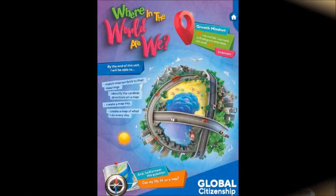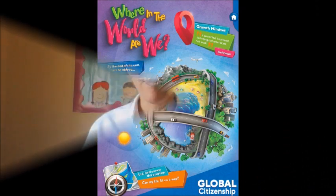Hi kids, welcome back. Now let's go to the next activity. Here we are going to work on the global citizenship section of your book. So far we have been talking about maps. What can you put on a map? A lot of things. Today we are going to talk about a neighborhood map.